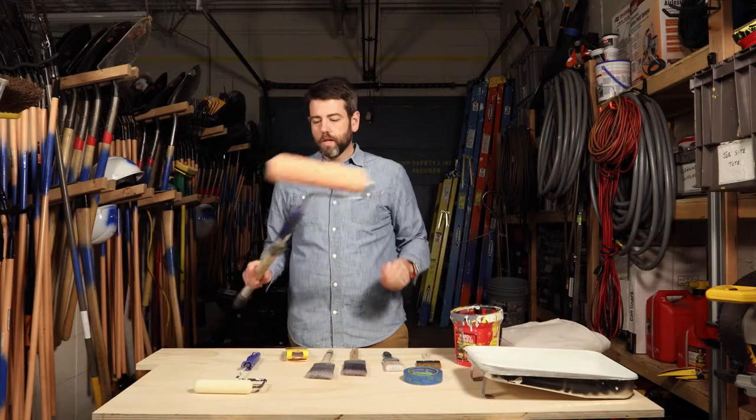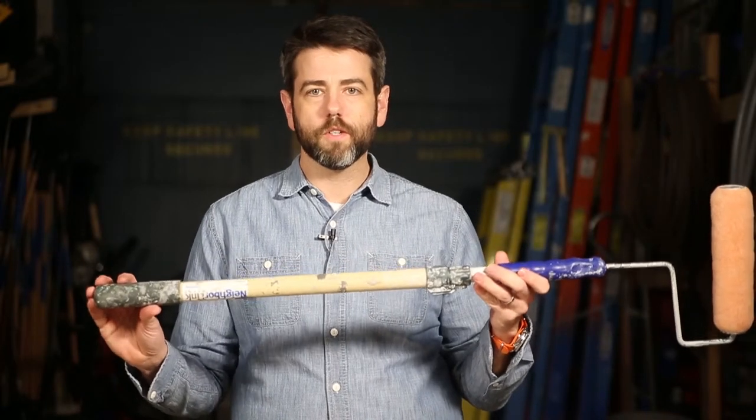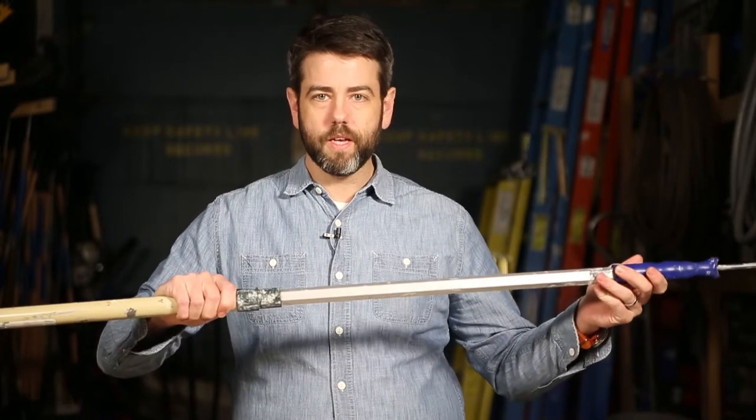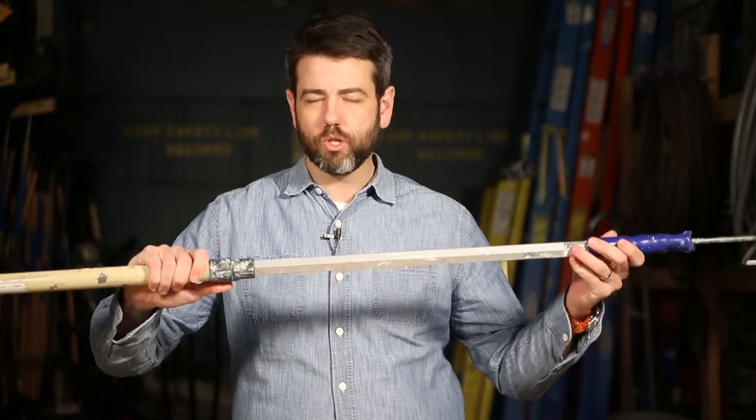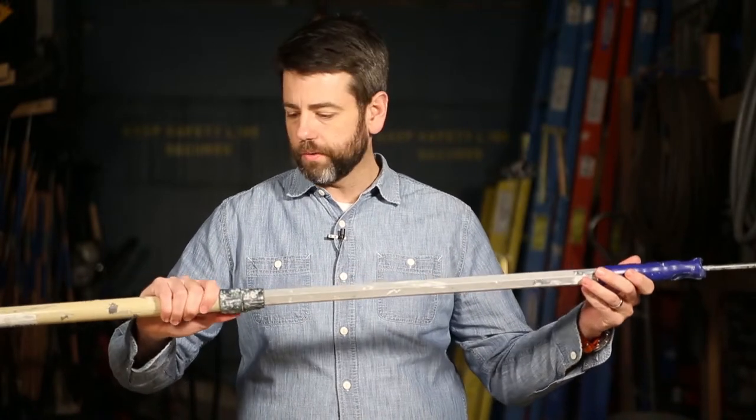While we're talking about rollers, everybody needs a good extension pole. This one is about two feet long and covers most circumstances — it also extends to four feet. In most house settings you don't need much more length than this. This is a really good heavy-duty pole that we recommend.